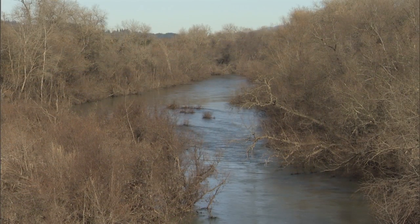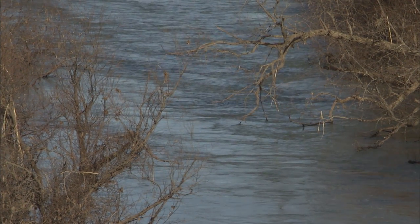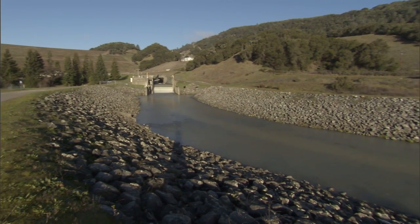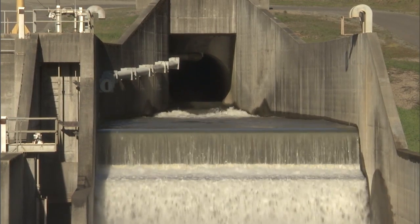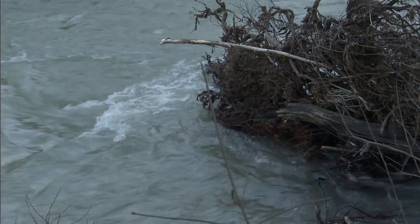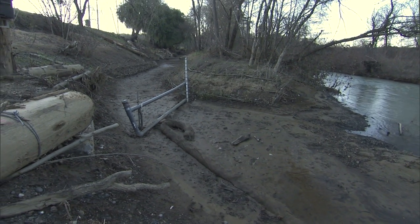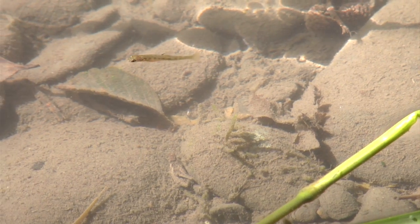The flows are elevated something like seven times above the natural flow level on the main stem Russian River, and the flows in Dry Creek are also elevated because of the releases out of Warm Springs Dam to supply water to nearly half a million people in Marin and Sonoma counties. We can't reduce the flows because of the demand for water, but we can spread the flows with projects like these to reduce the velocities, which is important because that creates the ideal rearing habitat for coho salmon.